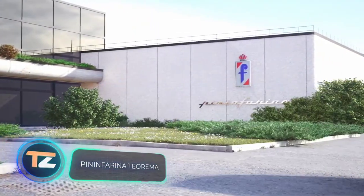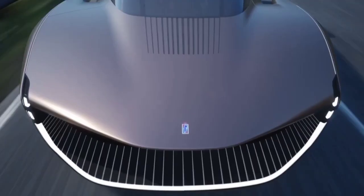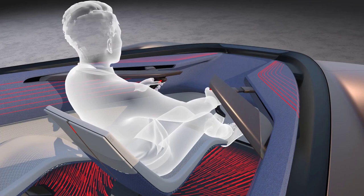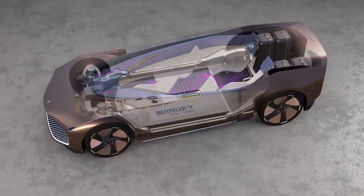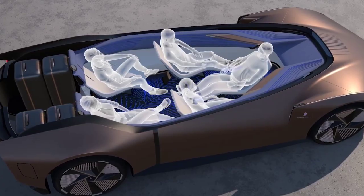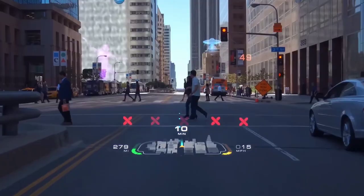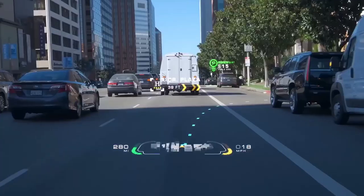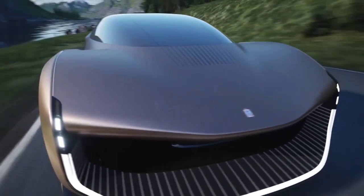Pininfarina Tiarima. Next up is a fully autonomous concept car. The developers are so confident in its self-driving capability that they've eliminated the steering wheel altogether. Instead, compact joysticks have been installed on each side, but they're only needed in case of emergency. Cab space has been used to install additional seats that can be reclined. There are no digital displays inside; instead, there are projectors with augmented reality technology. This car by Italian studio Pininfarina runs on electricity and has every chance of becoming the ideal vehicle of the future.